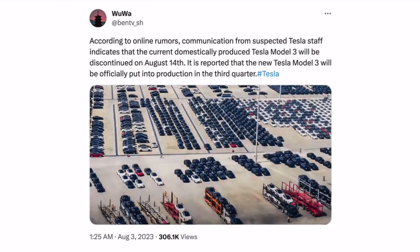The first rumor is from Wuwa on X, saying that according to online rumors, communication from suspected Tesla staff indicates that the current domestically produced Tesla Model 3 will be discontinued on August 14th. It is reported that the new Tesla Model 3 will officially be put into production in the third quarter.